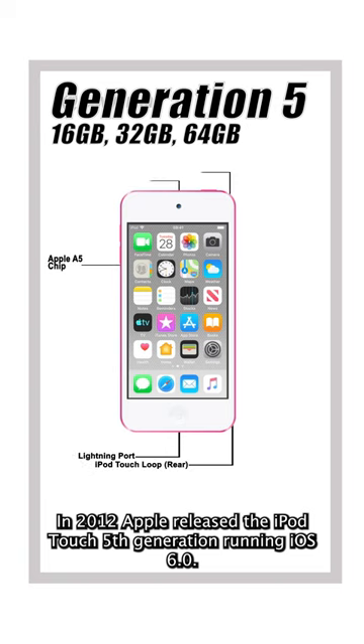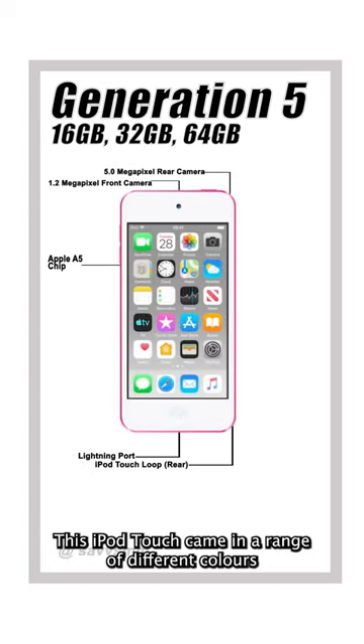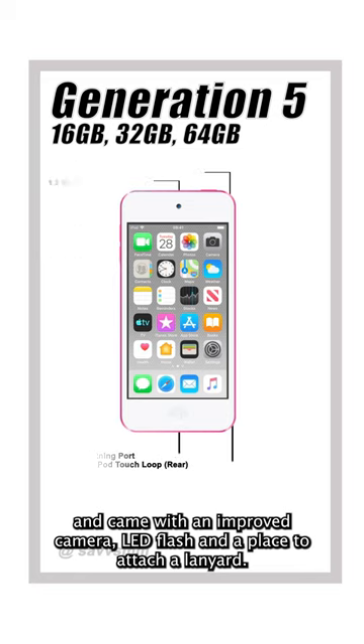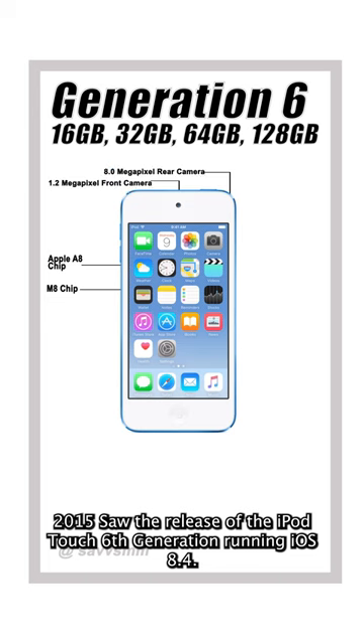In 2012, Apple released the iPod Touch 5th generation running iOS 6.0. This iPod Touch came in a range of different colors and saw the screen get expanded to 4 inches. It came with Apple's A5 chip, which allowed for Siri functionality, and came with an improved camera, LED flash, and a place to attach a loop.